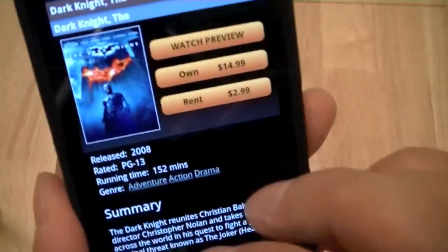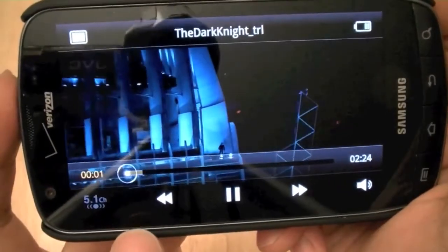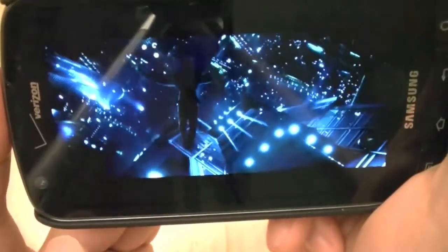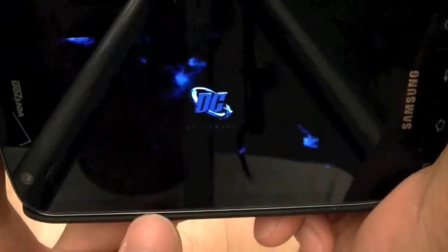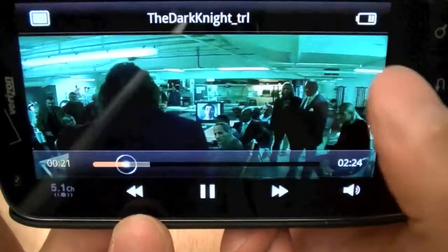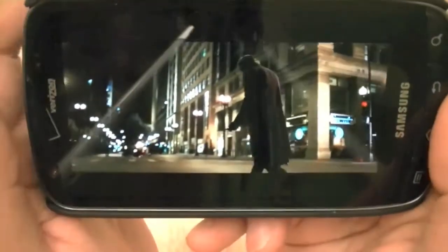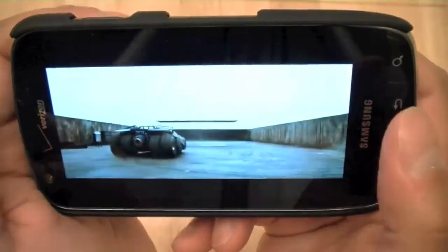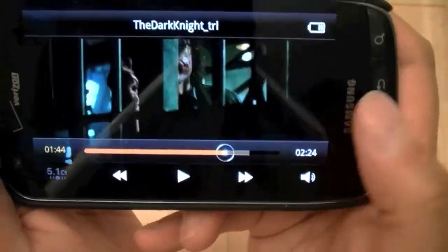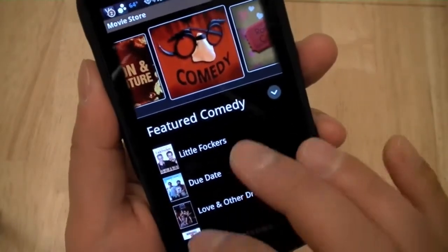Let's take a preview of the Dark Knight. You can either purchase it directly, rent it, or watch a preview. Previews are watchable on the 4G network and don't take long to buffer before playing. There's a quick couple of seconds of buffering and then the video is playing. As you can see with the Super AMOLED Plus 4.3-inch display, blacks are very deep and rich. It's in widescreen format. So that's a preview of the Dark Knight using 4G on the Super AMOLED Plus display.